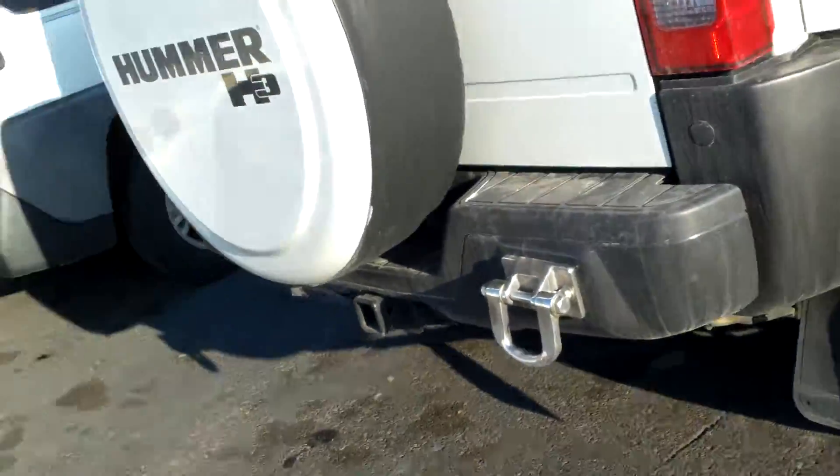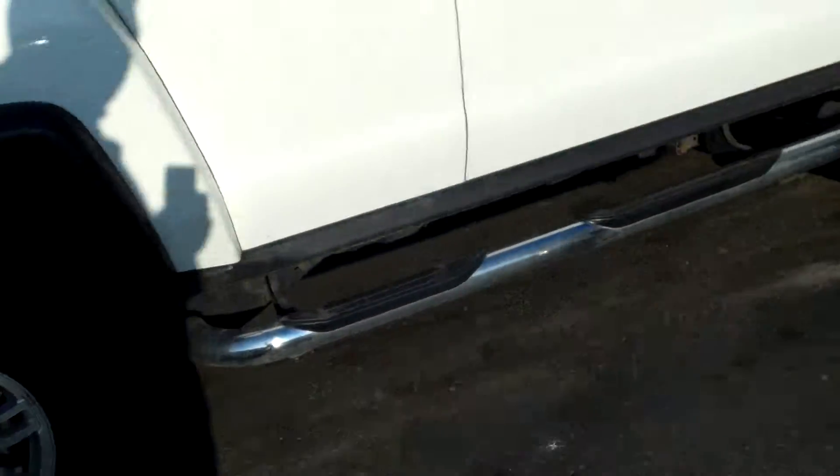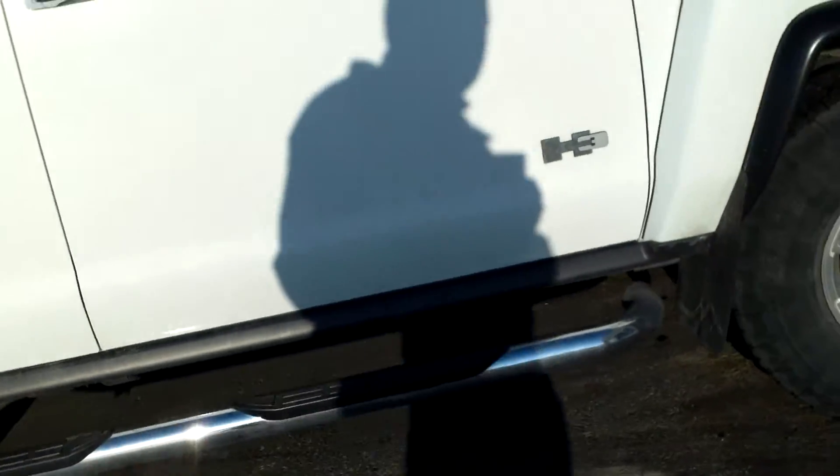Tow hitch on the back. It's getting ready to get cleaned up right now, and I think we're going to certify it as well.